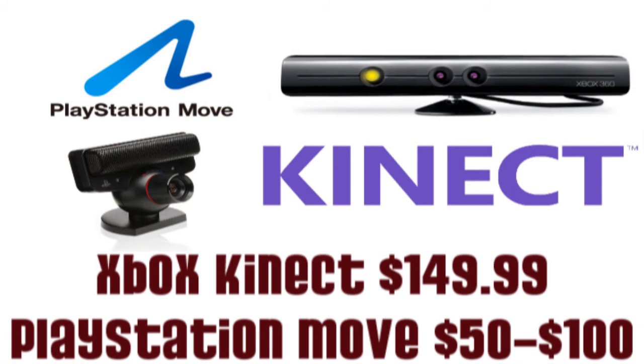At number 4, we have two products recently released. These two products are very similar in many ways, but it is the consumer's choice which is better. We have the Xbox Kinect and the PlayStation Move. The PlayStation Move can be picked up for anywhere between $50 and $100, while the Kinect is a little more pricey at $149.99.